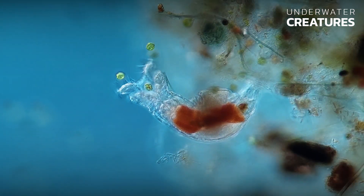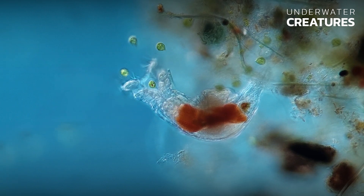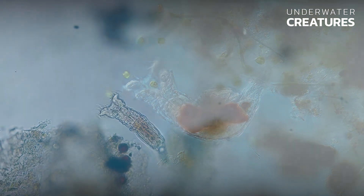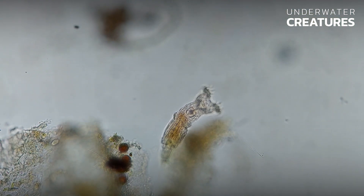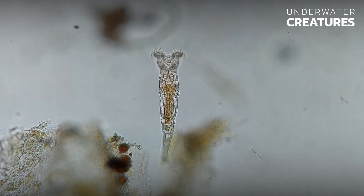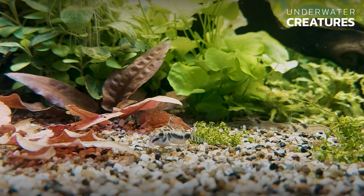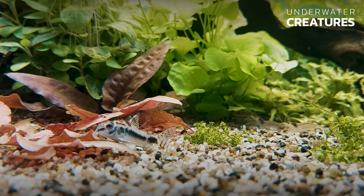Due to their small size, rotifers are an important food source for young fish and other small animals. They can eat organic matter, and thanks to their filter feeding, rotifers contribute to the removal of suspended organic particles, the purification of freshwater bodies from pollution, and the maintenance of biological balance in the aquatic environment.